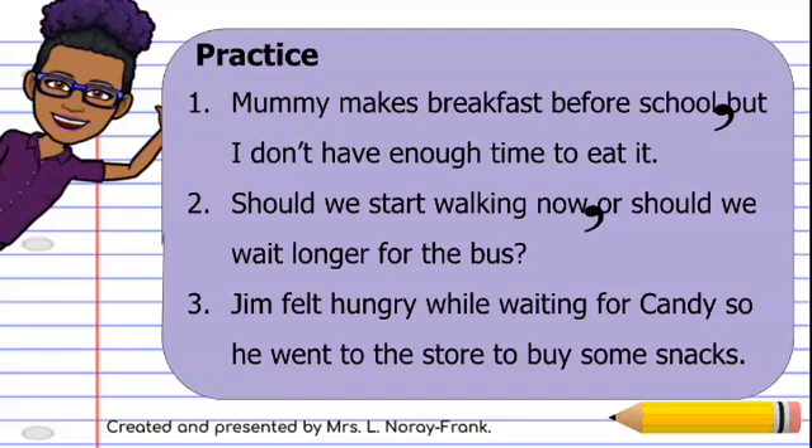Sentence number three: Jim felt hungry while waiting for candy — 'so' — so here we have 'so.' There's a comma after the word 'candy,' but before the coordinating word 'so.' So: Jim felt hungry while waiting for candy, comma, so he went to the store to buy some snacks. We'll see you next week.